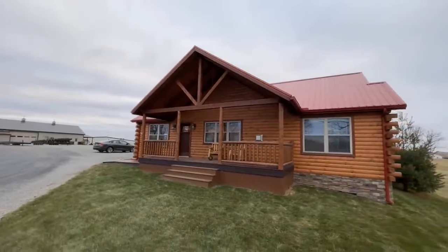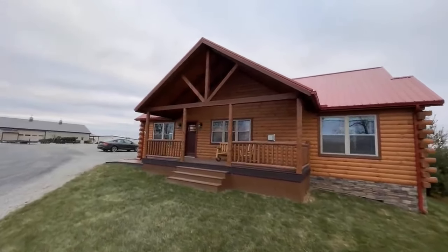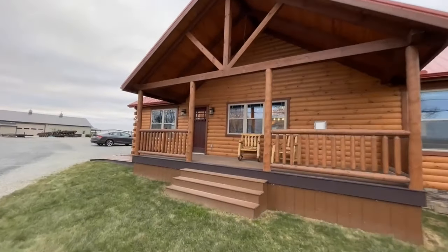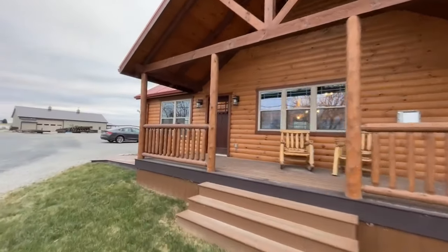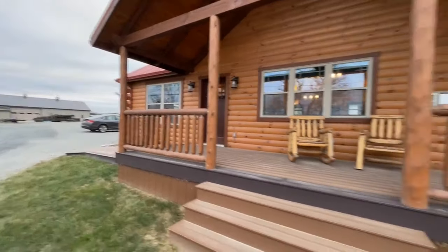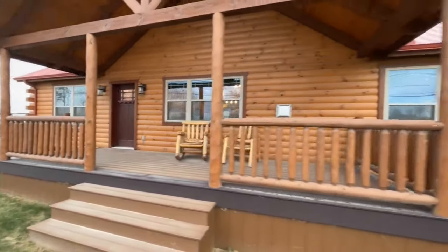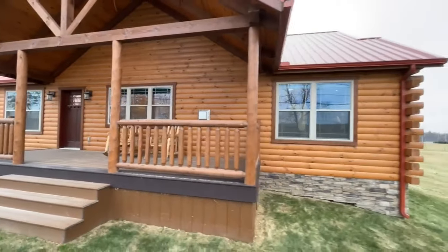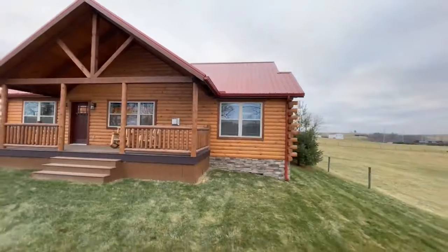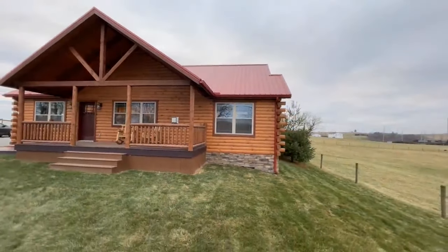Here we go with yet another exquisite modular log cabin. This one is a two-bedroom, two-bath, 1170 square foot home and it is stunning. I love the exterior of this home — huge exposed wood truss and then the front porch with these really nice log railings and spindles. And the red tin roof right here — I like that too. The red and the green roofs.